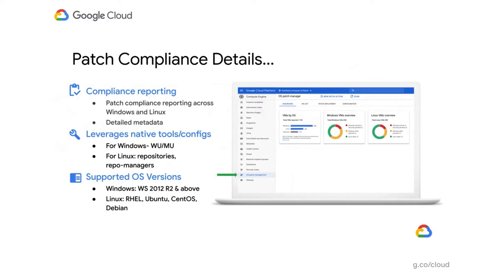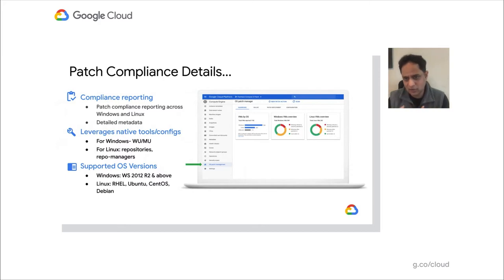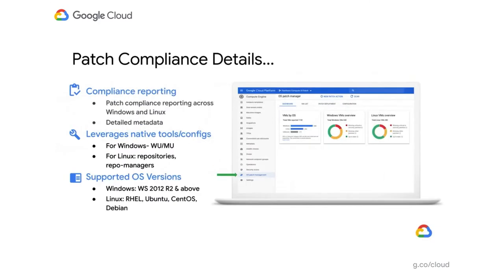We tried our best to leverage native tools and native configuration rather than reintroducing a lot of new tools. We do have our own agent which does the job, but we talk to the native Windows Update Agent or WUA. For Linux, we talk to native repo managers like yum and apt-get. We leverage whatever configuration you have — whether you're talking to Microsoft Update, WSUS, or repositories. On supported operating systems: for Windows, we support 2012 and above; for Linux, Red Hat and CentOS versions 6, 7, 8; Ubuntu 16 and 18; and Debian.